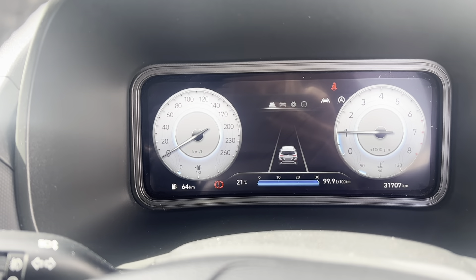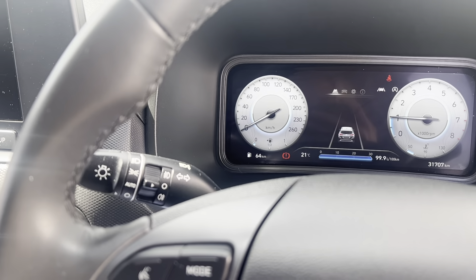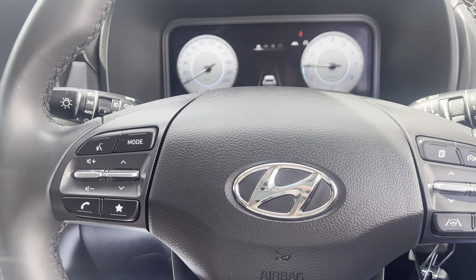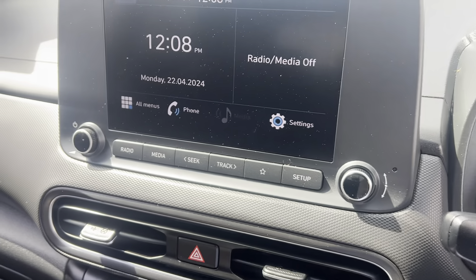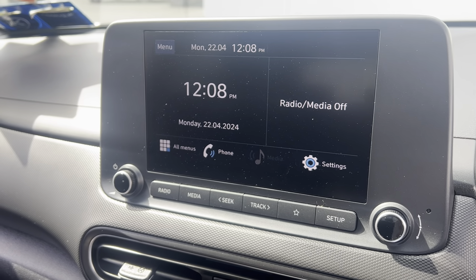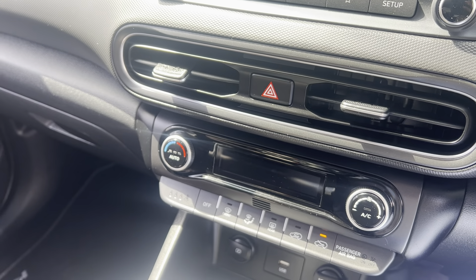On this car in particular there's just over 31,000 kilometres currently on the clock. You have your EV counter up on the right and your speedometer on the left. Coming back, you have your wipers on the right-hand side, lights on the left, and your multi-function steering wheel with cruise control and lane keep assist.